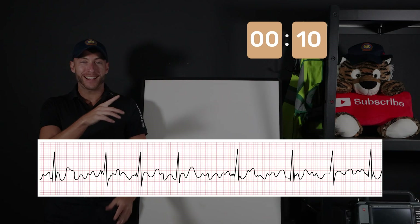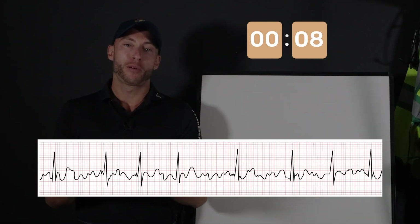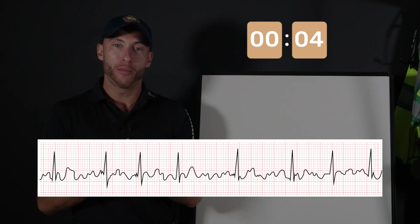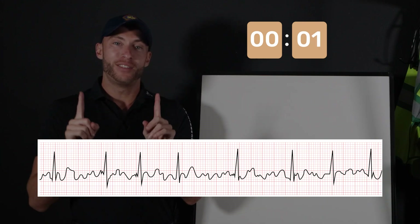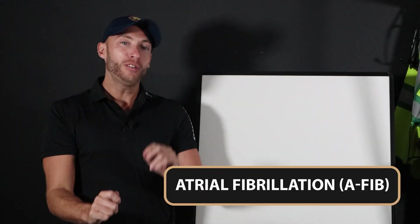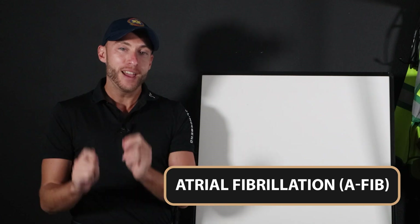Alright, EKG number two — 10 seconds. Here we go. Remember, write in the comments down below. Let me know if you get these right or wrong. I'm here to help you. And here we go. This EKG is atrial fibrillation — AFib.